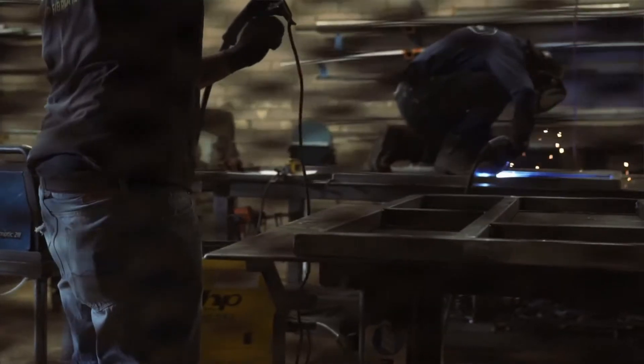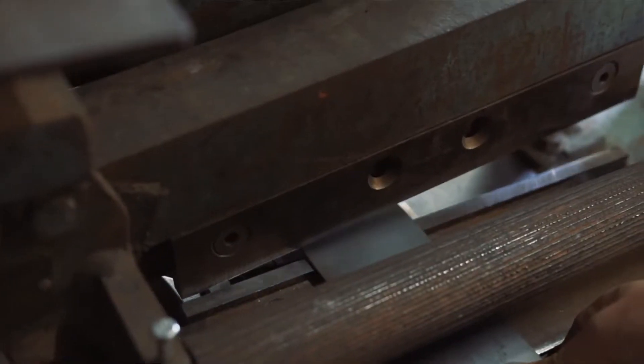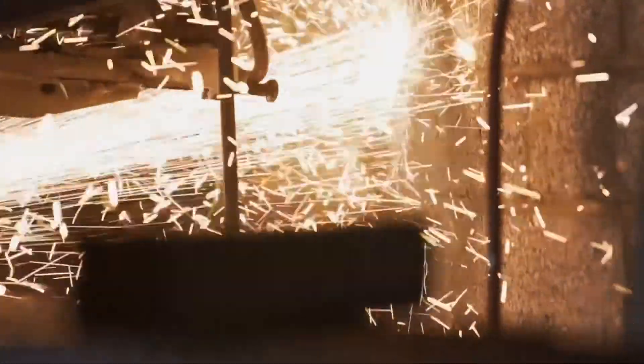We're doing big gates, fences, lots of things. Our hardest obstacle would be equipment maintenance. Everything that we use just gets beat on so hard — everything just wears out.